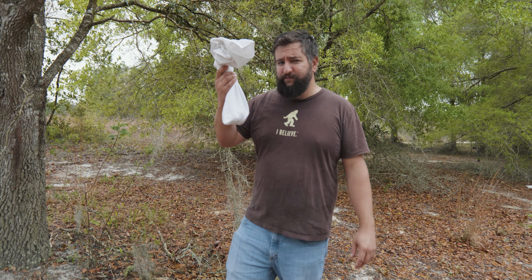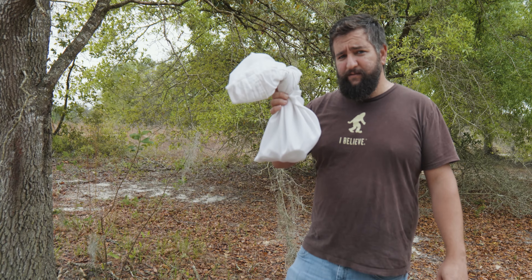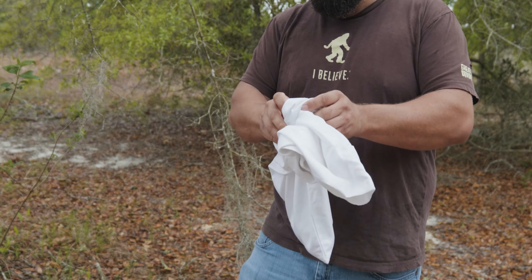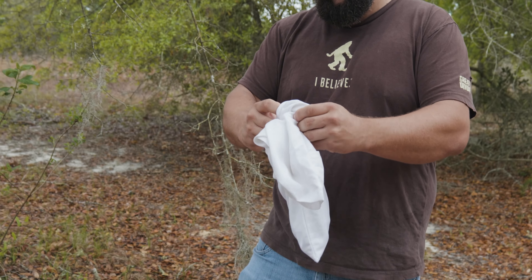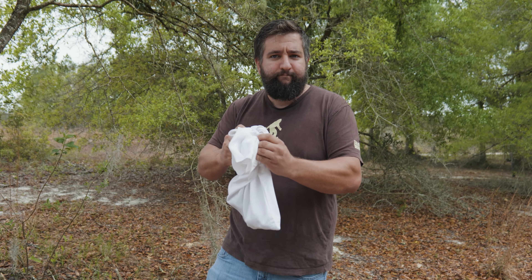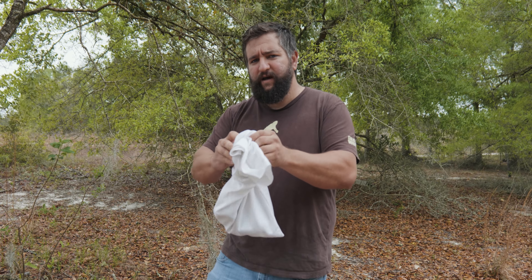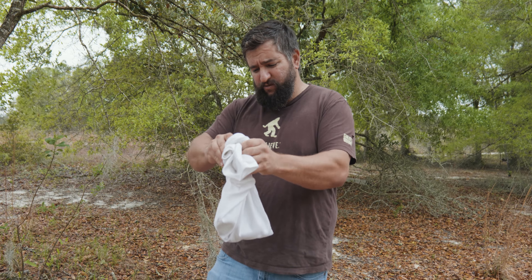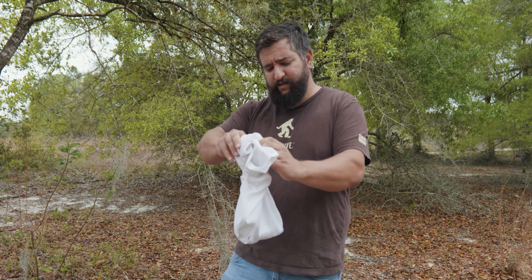This bag is North America's fastest snake. I'm gonna take it out and we're gonna see if it's gonna bite me. I use only the finest pillowcases — this pillowcase is probably 600 thread count, maybe 700 thread count, Egyptian cotton.